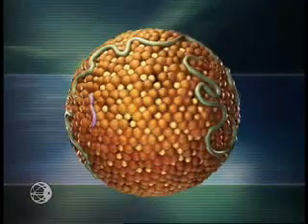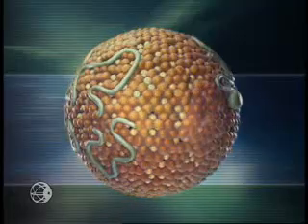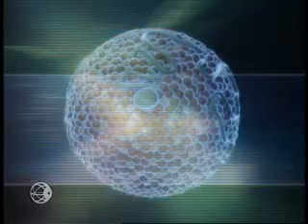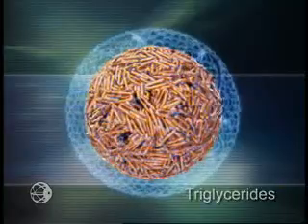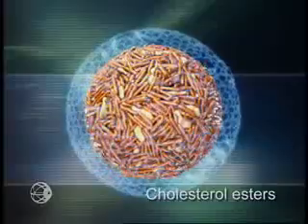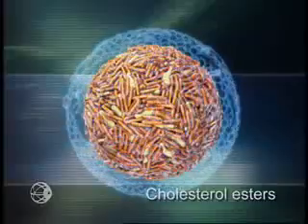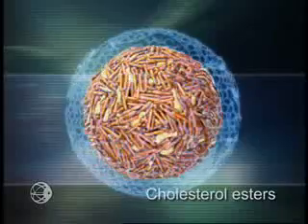Lipoproteins function to package insoluble lipids for transportation in the blood. Two essential but distinct lipid types are carried primarily in the lipoprotein core. One type, the triglycerides, is an essential energy source. The other type, cholesterol, is essential for cell membrane, bile acid, and steroid hormone production. Cholesterol in the lipoprotein's core is esterified.